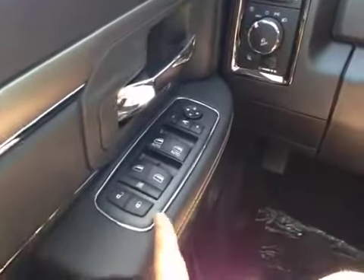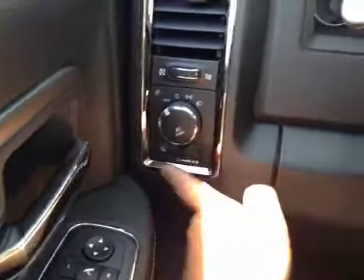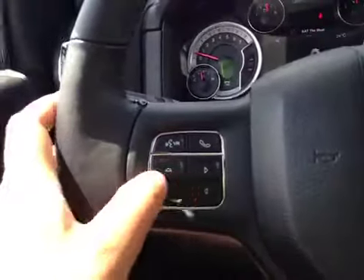On the driver's side we have power locks, power windows, power mirrors. Those are your lights, and your dash dim lights underneath that. Here's your dash.